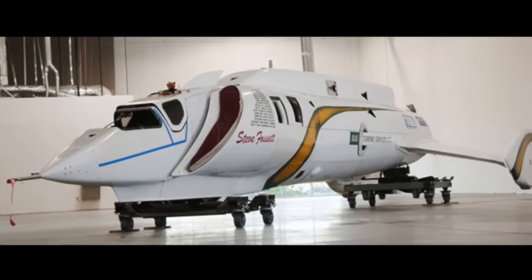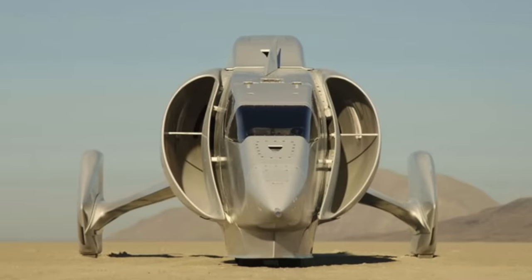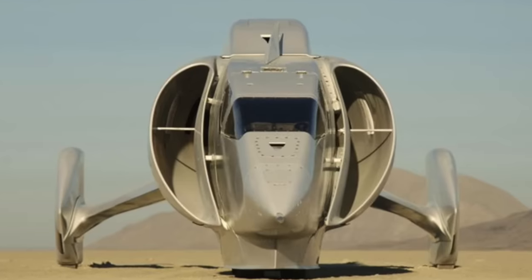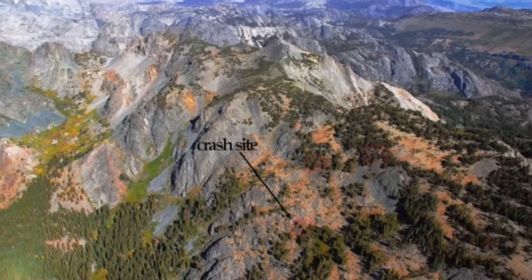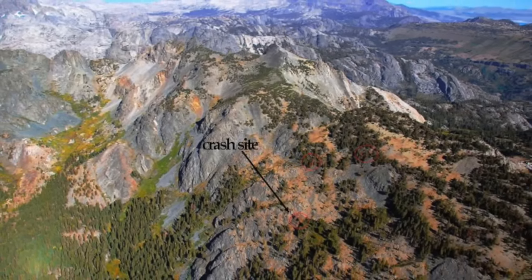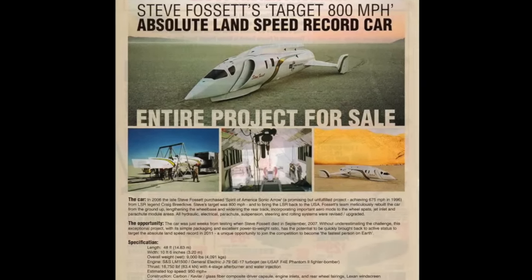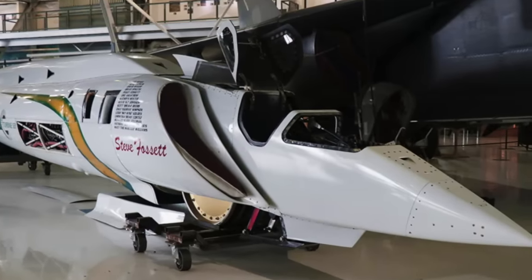At the end of 2006, Breedlove sold Sonic Arrow to millionaire adventurer Steve Fossett, who wanted to make his own attempt on the record. Fossett's team made extensive changes to the car, such as removing stabiliser fins to reduce drag. Millions of dollars were spent preparing the car to run in late 2007. However, Fossett went missing in September of that year while flying a light aircraft over the Great Basin Desert, scouting for suitable sites to run the car. Despite an extensive search, it would be a year until his remains and the wreckage of his plane were found. And that's where the story ends. In 2010, Sonic Arrow was put up for sale with a price tag of $3 million. It now resides in the Wings Over the Rockies Museum in Denver, Colorado.